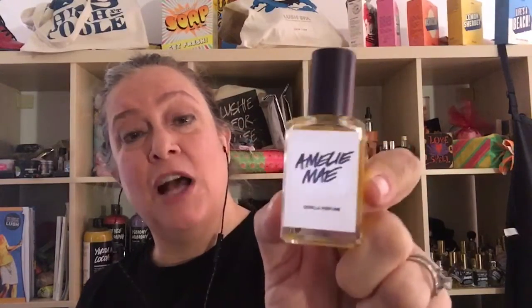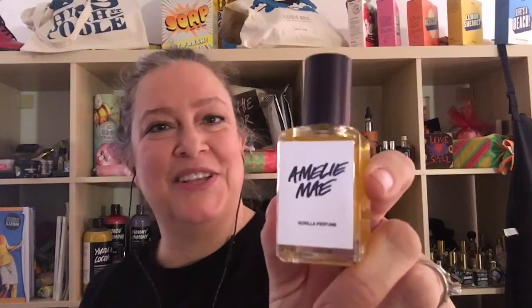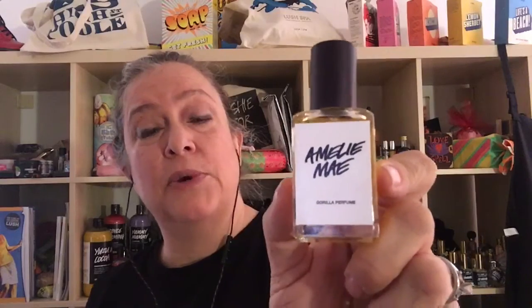Hello. Today I'm going to demo and review a new Lush Guerrilla perfume called Amelie May. This one was made by Simon Constantine for his youngest daughter, Amelie May. Simon Constantine has also made a perfume after his older daughter called Imogen Rose, which is the lovely rose perfume they sell in all the Lush stores now. This is one of the new Guerrilla Perfume 4 series. The three perfumes the Lush kitchen sold were Amelie May, I'm Home, and Cardamom and Coffee, and I'll be reviewing each in a separate video.